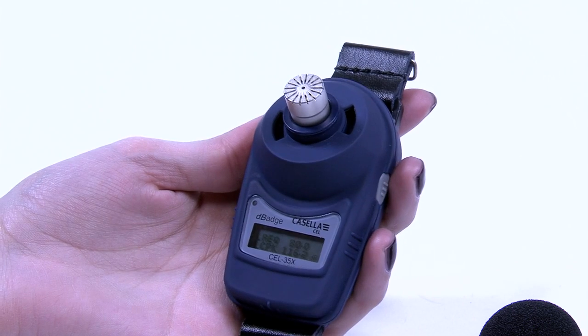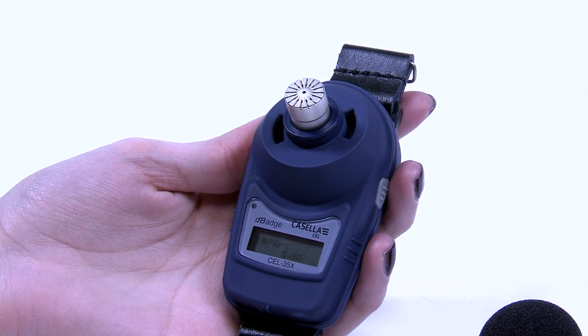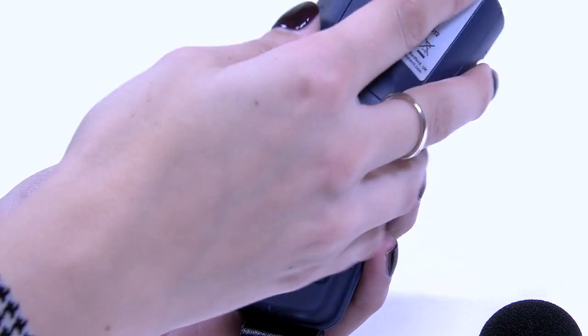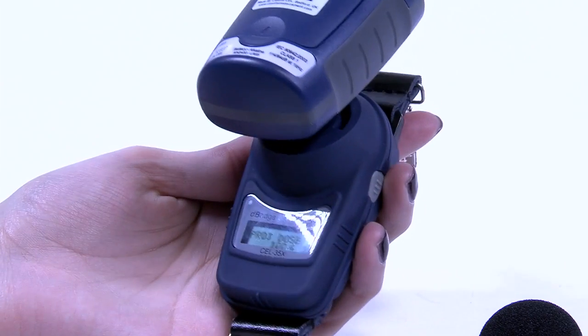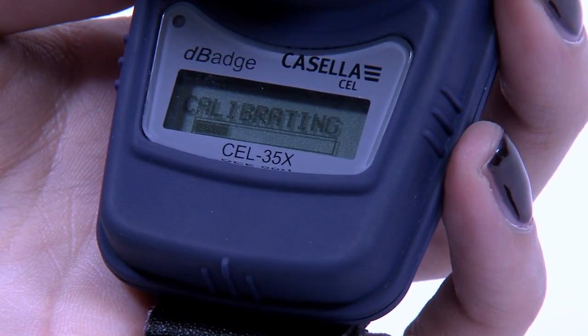Calibration can easily be achieved on-site, ensuring that measurements are taken without delay or interruption. Place the Casella 120 series calibrator over the microphone and the DBEDT will do the rest with its auto-calibration feature.